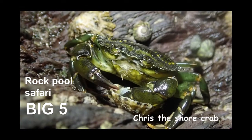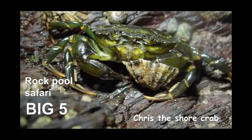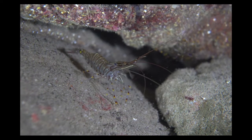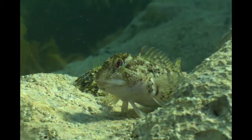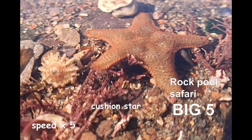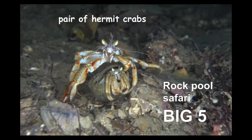We are the Rock Pool Safari Big Five and you get points for spotting us. There's me, Chris the shore crab. Then there's a prawn cleaning his antennae. Number three is this cheeky shanny swimming around the rock pool. Number four is a cushion star slowly going across the seabed.